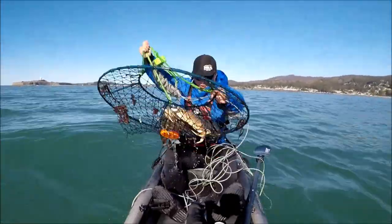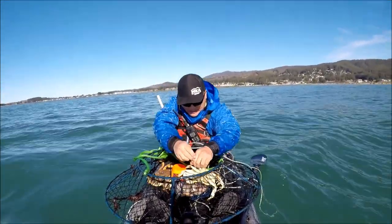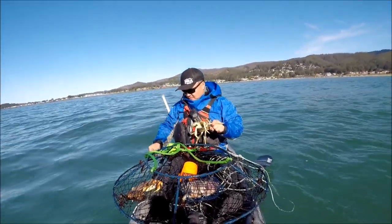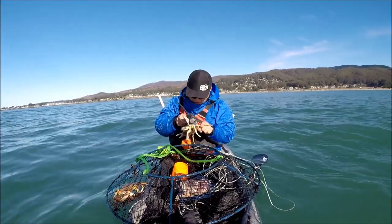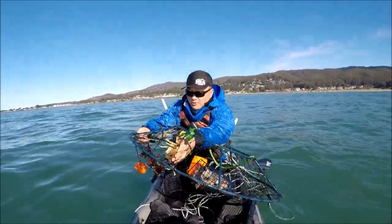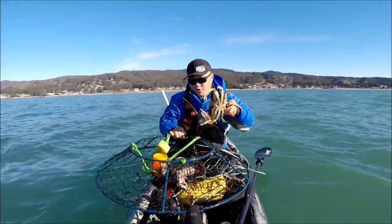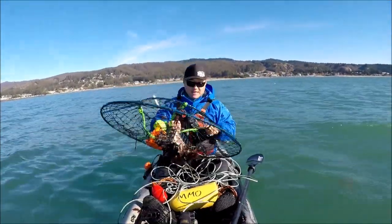I got one, maybe two. No, one - one's short. I think this one might be illegal. Let's see - it might be short. It looks pretty good to me. Oh! One-eighth of an inch? Another short. This one's like a quarter-inch short. They're all short. We're in a good area though.